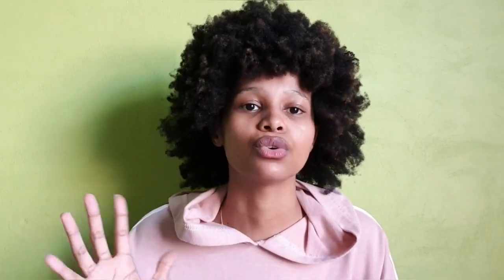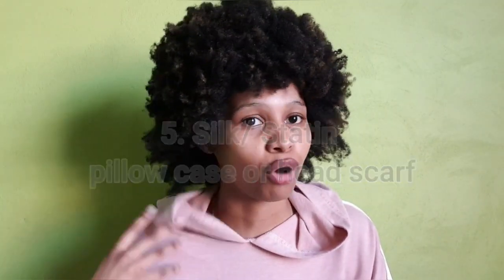Next is using a silk or satin pillowcase, headscarf, or hair bonnet. When you're sleeping, you're moving your head around and rubbing against the pillow material. Cotton is rougher and strips your hair, whereas silk and satin are gentle and protect your hair. So you're kind of massaging your hair rather than aggressively rubbing it.